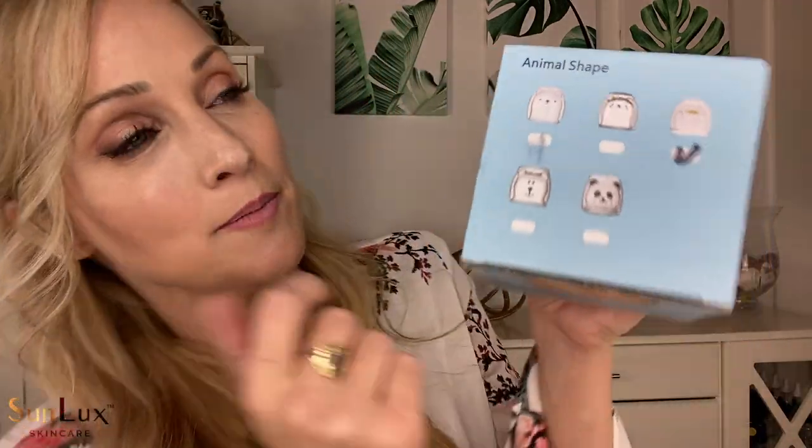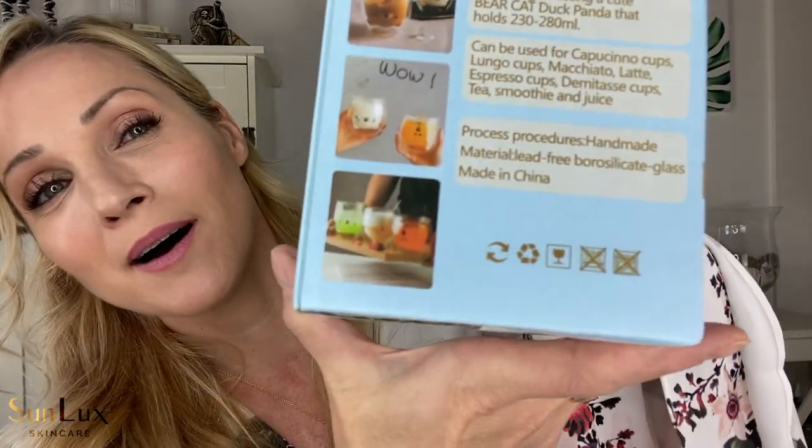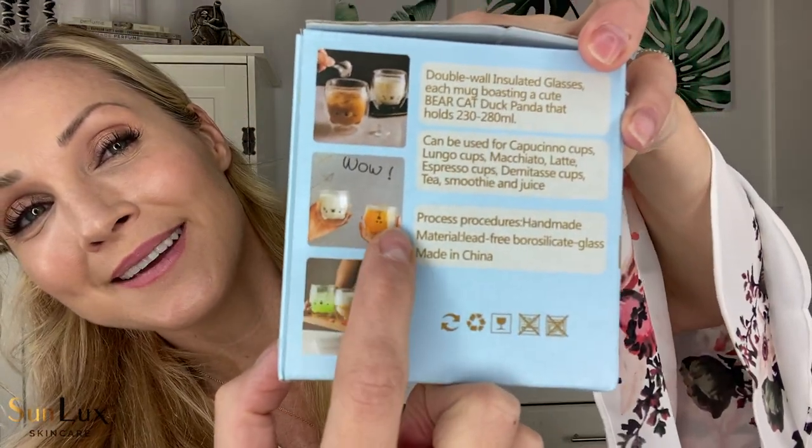I found these and fell in love with them. On the box you can see the different ones you can buy — there's a bear, a panda, a duck, another kind of bear, and another panda. You can see on the side of the box they're filled up and the animals are upside down inside the liquid. It's called a double glass cup because you have the outer glass and then the animal shape glass inside. It's so stinking cute — I have three of them.